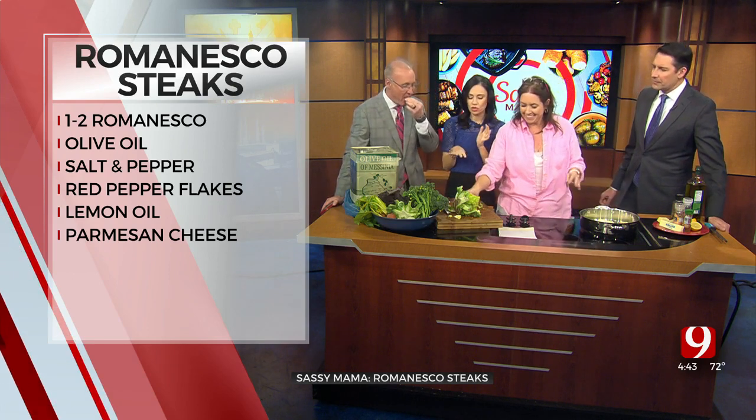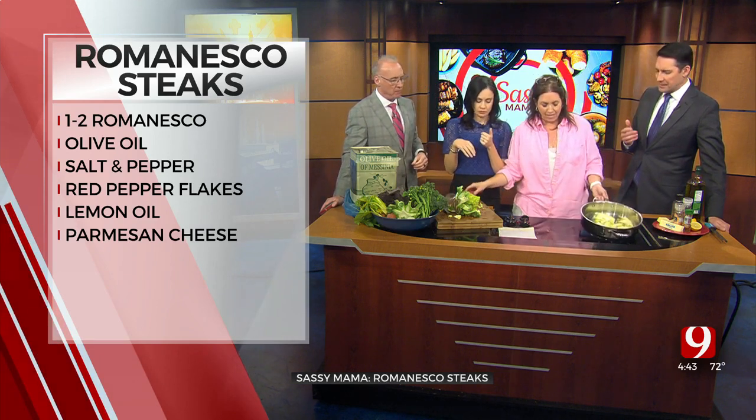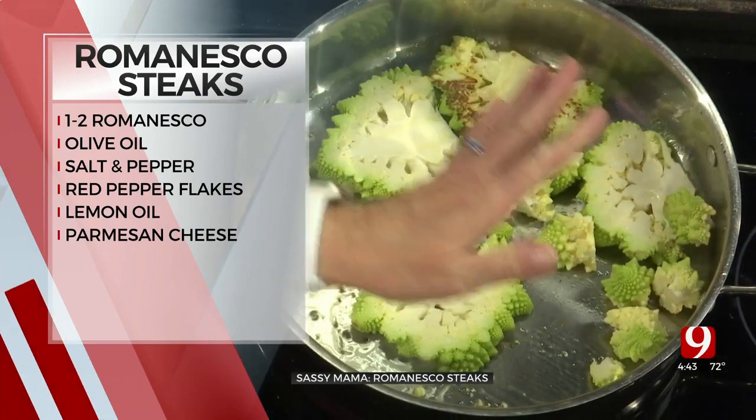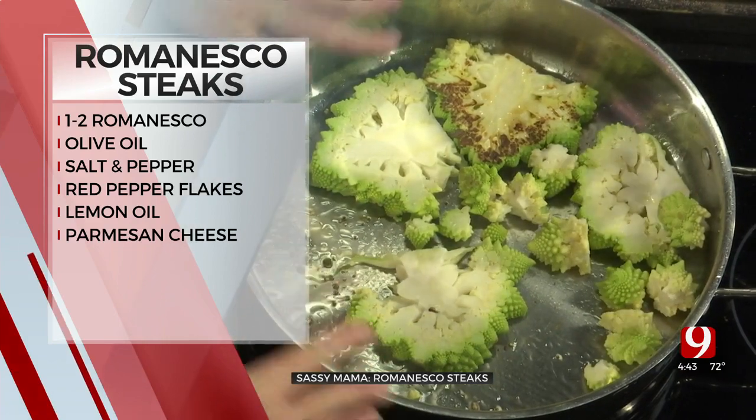I've never seen it at the store. So if you do see it — Sprouts. They had more, they were putting them out. And they're only in season. I got this at Sprouts. Whole Foods will have it. Probably your organic grocery stores will have them.